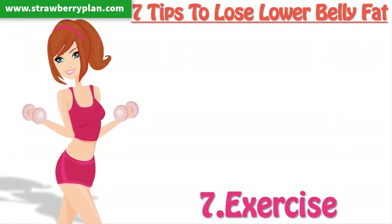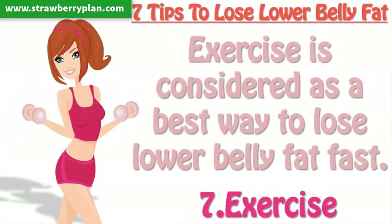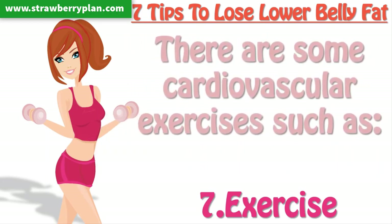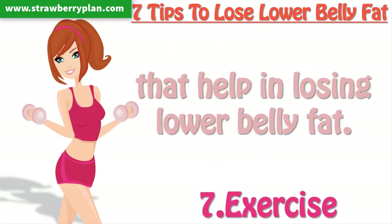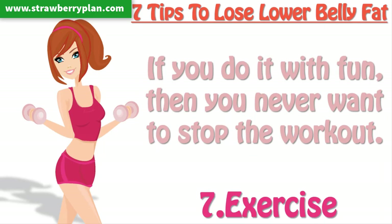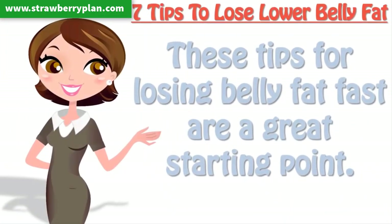Tip 7: Exercise. Exercise is considered the best way to lose lower belly fat fast. There are some cardiovascular exercises such as jogging, running, brisk walking, and swimming that help in losing lower body fat. You can also try a DVD workout at home and try to do exercises with fun. If you do it with fun, then you never want to stop the workout. These tips for losing belly fat fast are a great starting point.